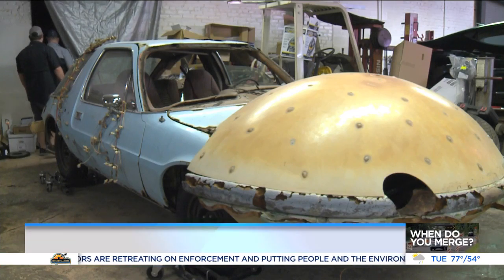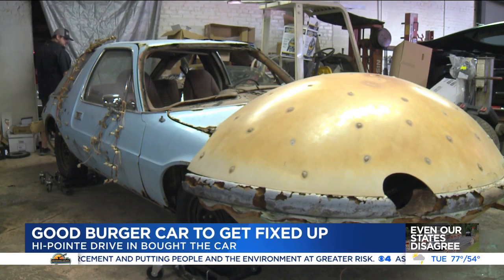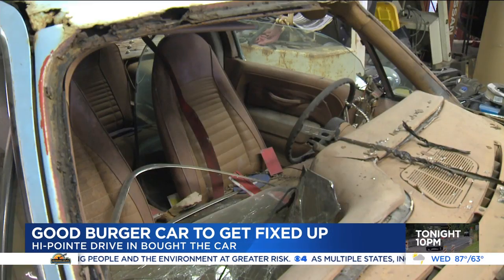A little piece of Hollywood is now in St. Louis. The Burgermobile from the 90s classic Good Burger is in a repair shop about to get $20,000 worth of work. And you can see why — it has a lot of rust, broken windows, and oh yeah, it doesn't run. But owner of High Point Drive-In, Mike Johnson, has big plans for the car.